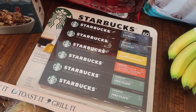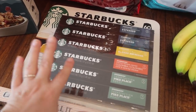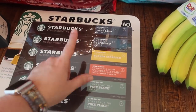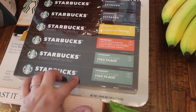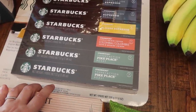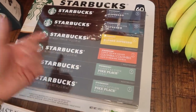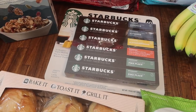We only have like a handful of espresso pods left, so I went ahead and picked up this big pack of Starbucks ones. It has two different espresso roasts, one blonde espresso, one Colombian, and two Pike Place roasts. There are 60 total - six different kinds, so 10 of each one in there. And this was $39.99.